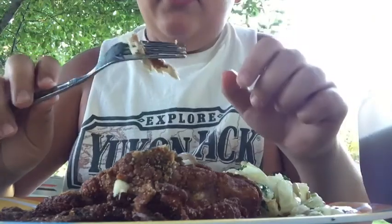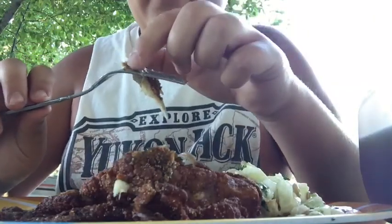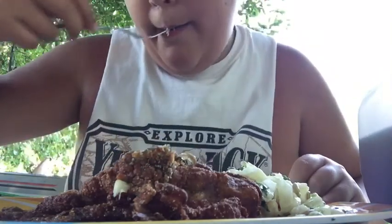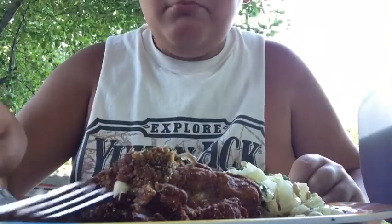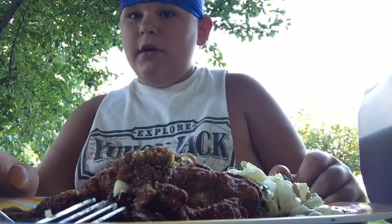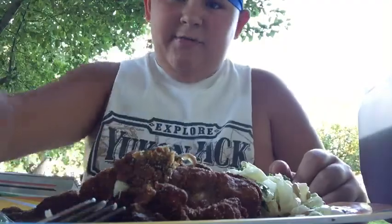I don't know if there's any bones in there though. It doesn't look like it. Let's try a piece. Mmm. That's pretty good. I'll see you guys later, after I eat.